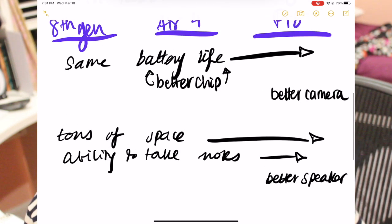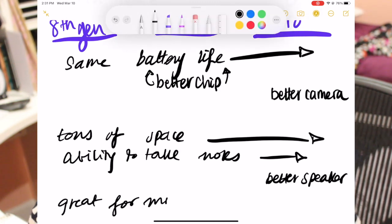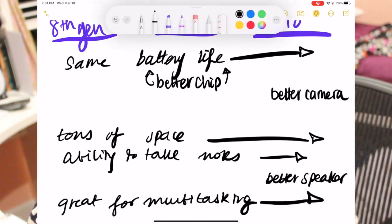I definitely recommend looking into the Pro. Or if you're like me — looking for a creative outlet but still focused on school — check out the Air. That's all I have for today. Thank you for watching, don't forget to subscribe and give this video a thumbs up. Have a good day, everybody, bye!